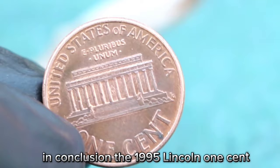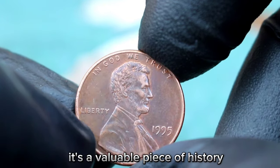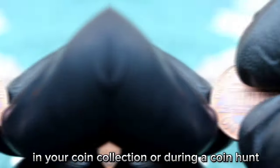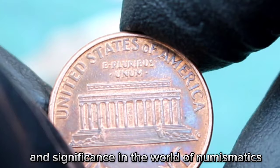In conclusion, the 1995 Lincoln one cent with a large date and no mint mark is not just a piece of pocket change — it's a valuable piece of history that continues to captivate collectors worldwide. If you happen to come across one of these rare gems in your coin collection or during a coin hunt, remember its potential value and significance in the world of numismatics.